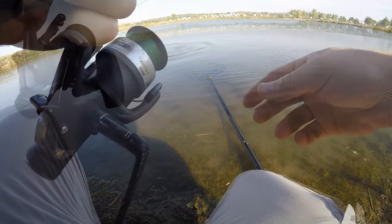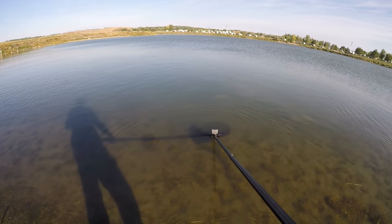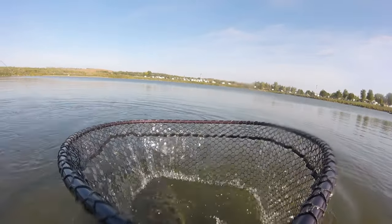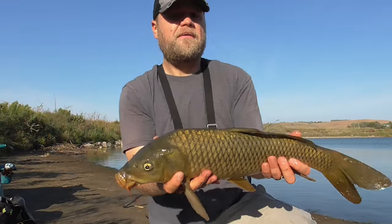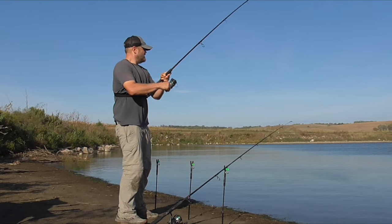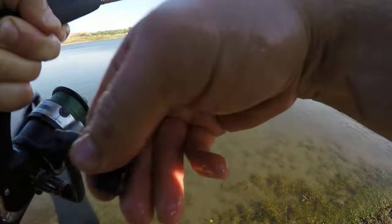Definitely a carp. It's kind of difficult landing them in this - the water's so shallow it doesn't leave much room to get the net underneath them, plus they can see me real good. Gotcha - second carp of the morning, a little bit smaller. My other rod's going off too. Middle rod - this might be my catfish dinner. This is my catfish dinner.